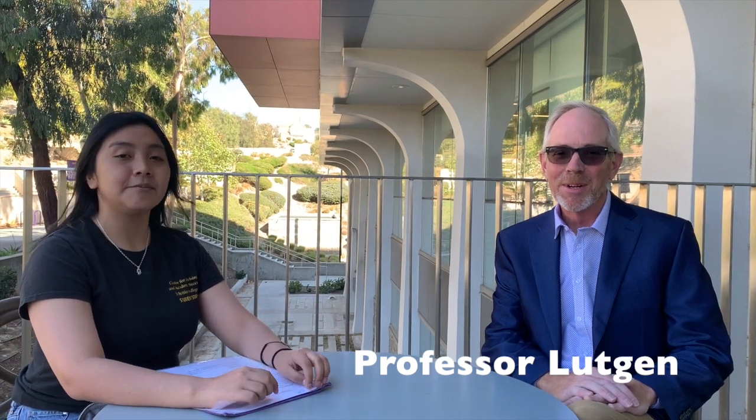Sure. My name is Jeff Lugin. I'm a professor here at Whittier College in the Department of Mathematics and Computer Science. I've been here for about 27 years — a long time.